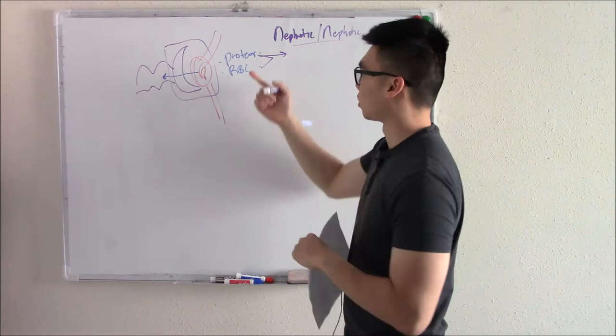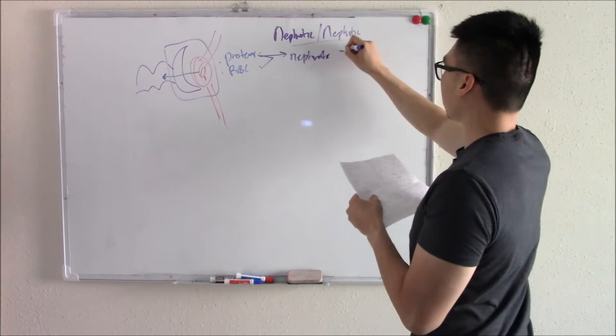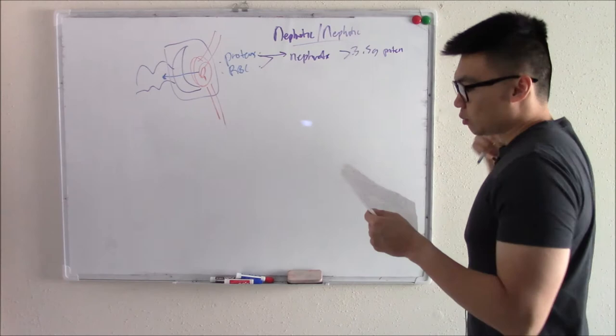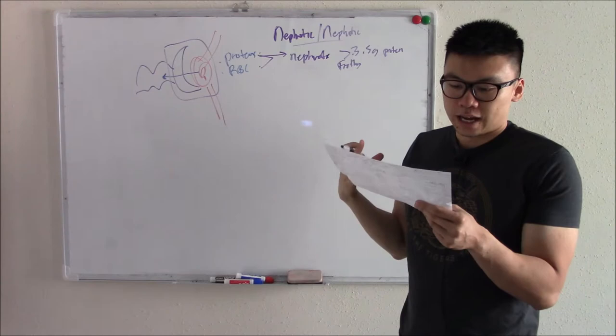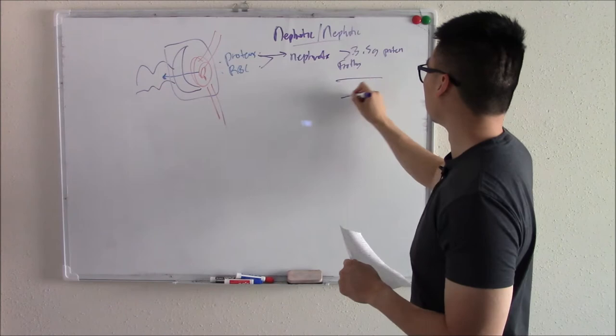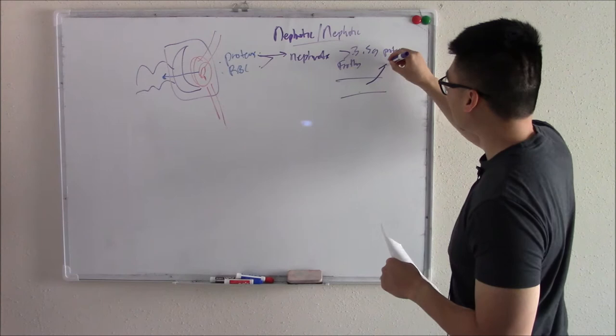When the majority of what leaks out is protein, we call that nephrotic syndrome — usually more than 3.5 grams of protein. When you leak all that protein out, your urine gets a little bit frothy. In your body, you lose protein from your blood and therefore lose oncotic pressure, and fluid leaks out into your body, giving you edema.